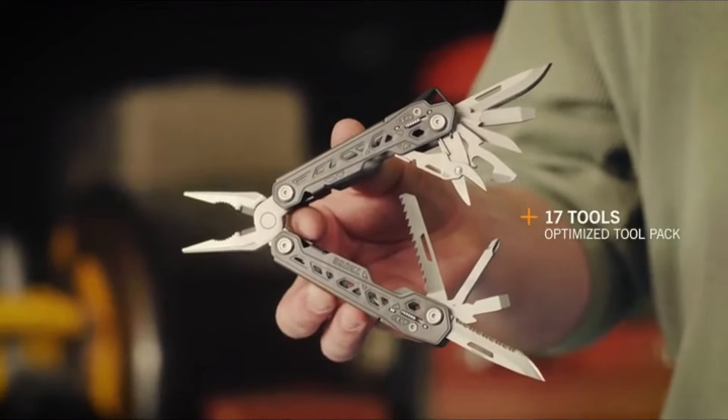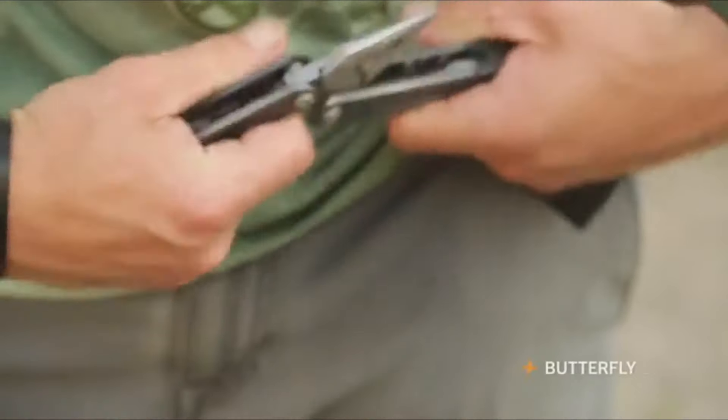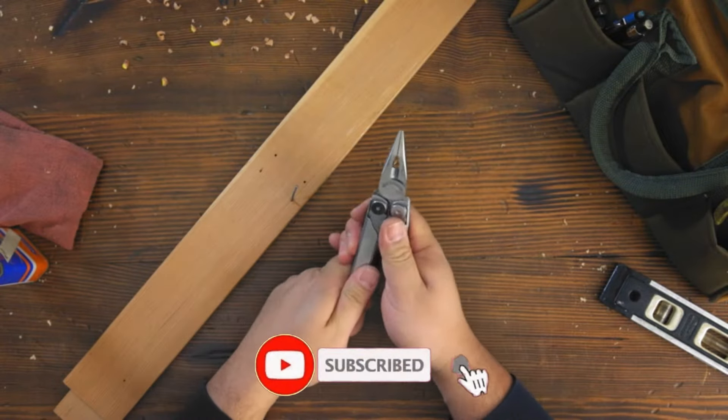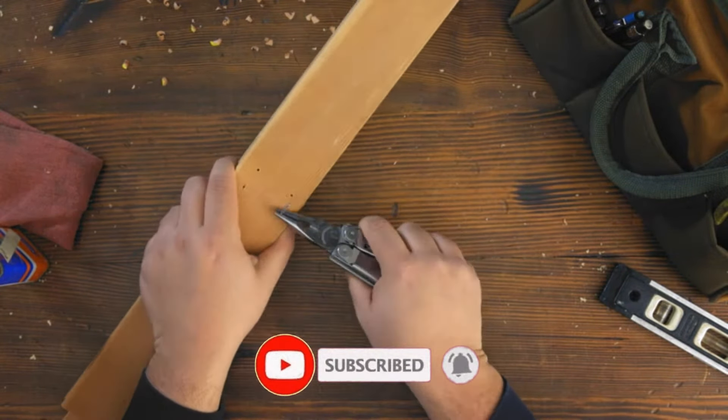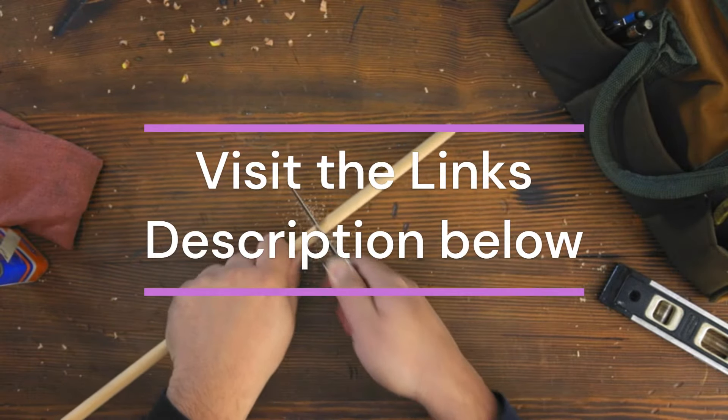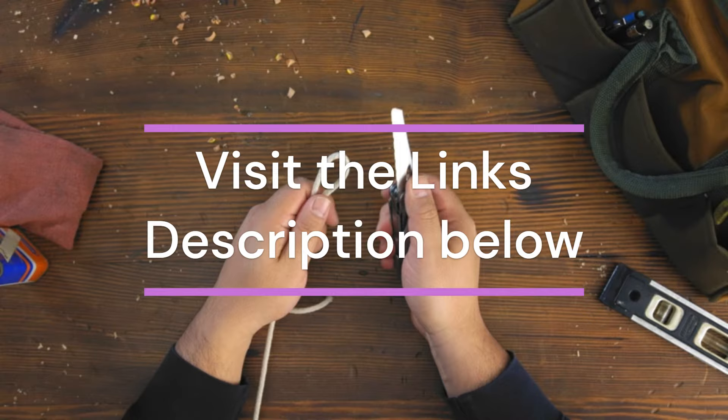Are you searching for the best multi-tools? In this video, I'll share my top 6 best multi-tools recommendations, backed by personal experience and extensive research. For additional details and up-to-date pricing, please visit the links in the description below.